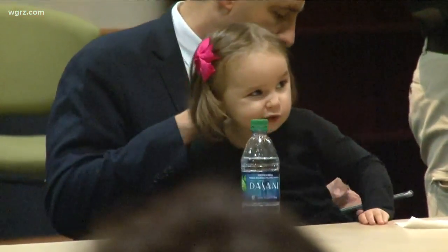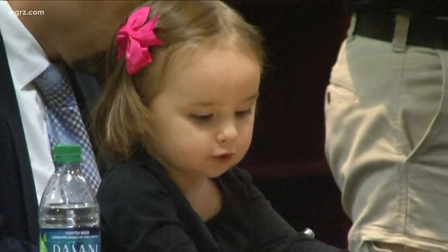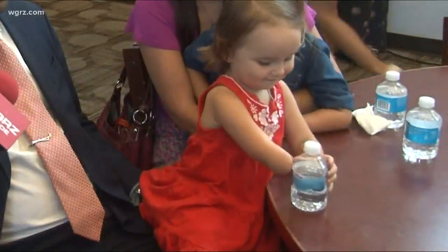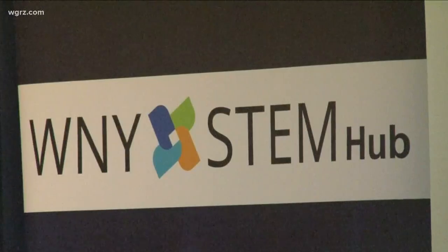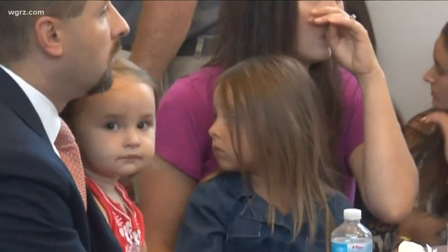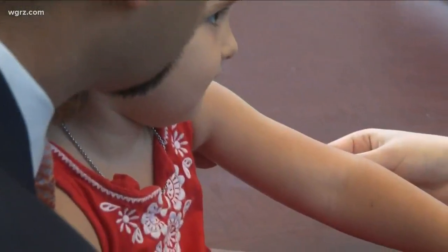Three-year-old Ava Atfield eats her chocolate-covered pretzels with her left hand, and until this year, it was her only choice. Ava's family was one of three chosen for 2019's Hand in Hand program, a Western New York STEM event that outfits children with their own custom prosthetic hands. I first met Ava on sizing day back in August. We wanted her to have the opportunity because when she rides her bike, she steers left-handed, and she doesn't necessarily have to steer right-handed, but we wanted her to have the opportunity that everybody else has.